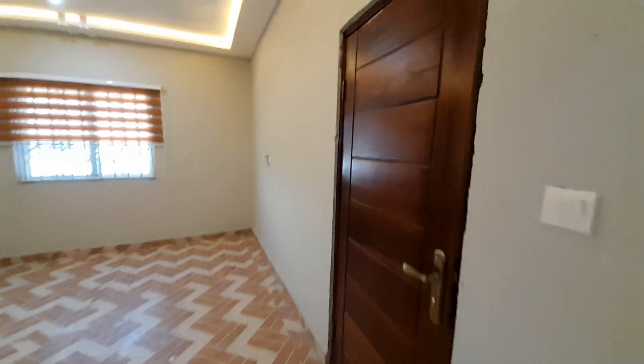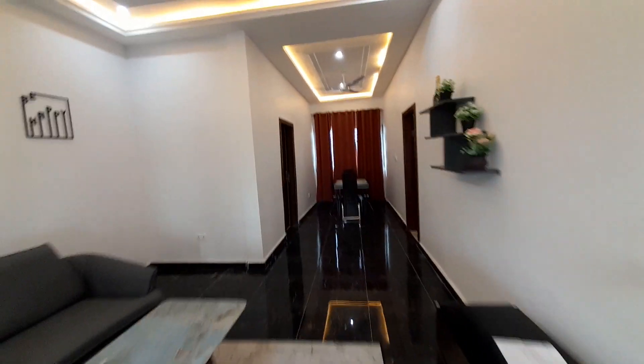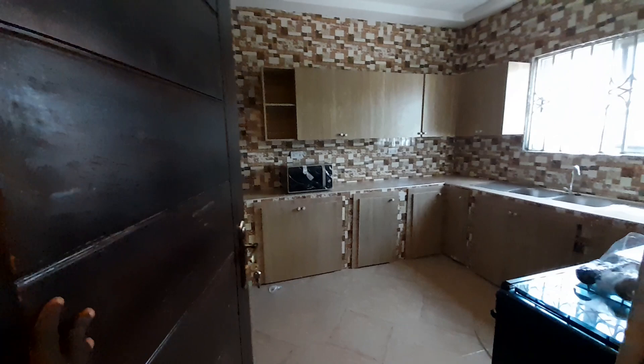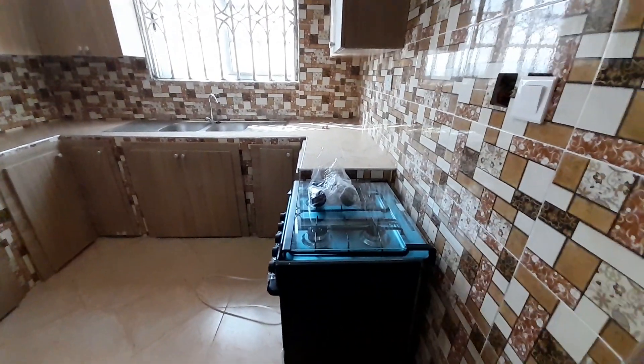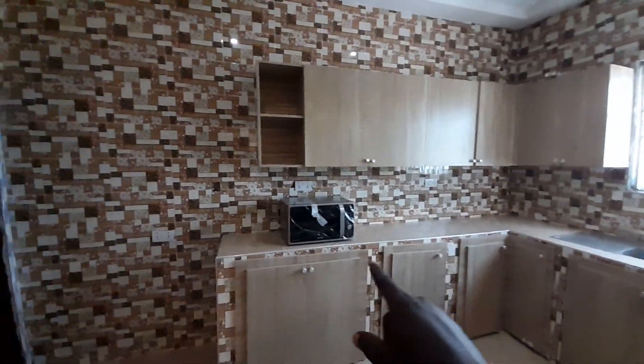Now let's go and see the kitchen. Right here is the kitchen for this finished apartment. You have your gas stove over here. There is also a microwave. And here is the kitchen store.